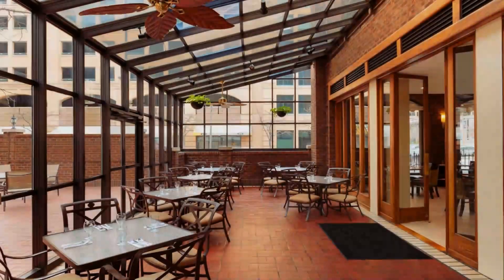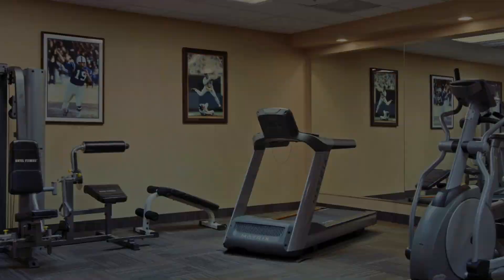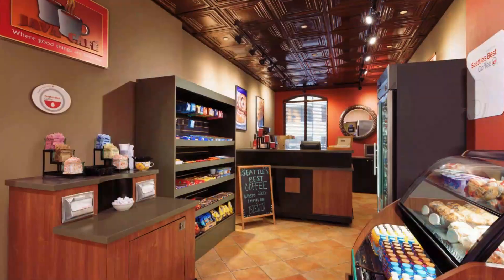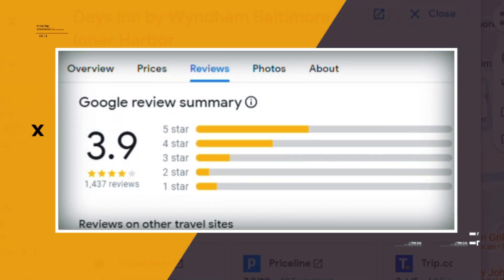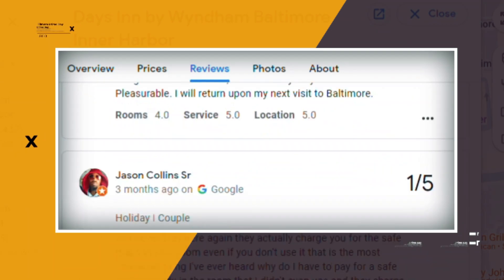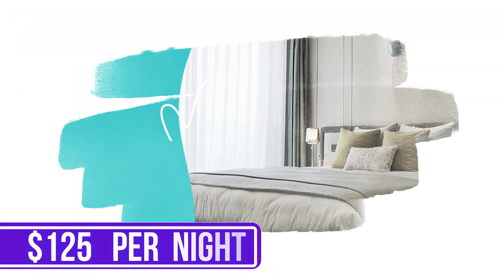There's a bar lounge and a grill restaurant. Other amenities include a seasonal outdoor pool, a gym, a business center, meeting rooms, and a convenience store. Google reviews show a 3.9 rating based on 1,437 reviews. You can book a room for as low as $125 per night.